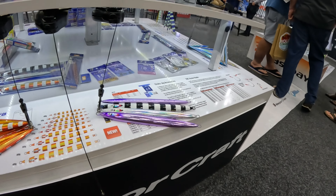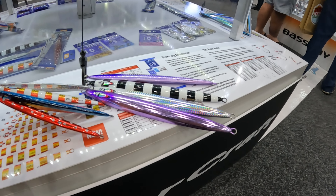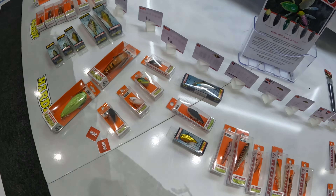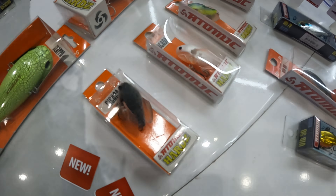New MajorCraft jigs — a slow pitch jig here. These are the colours and sizes they come in. And apparently the 300 and 400 gram large ones come in these colours here — purple and silver.